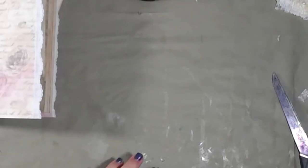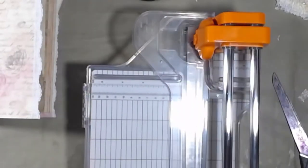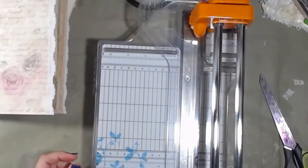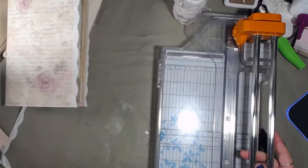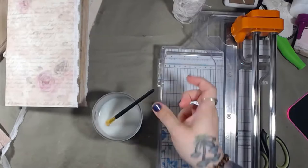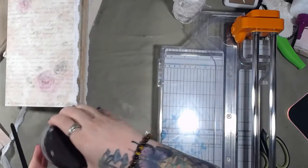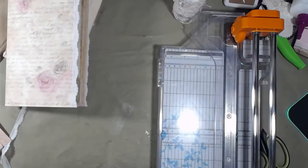Hey guys, welcome back. I'm going to have a kind of short video today. I don't know if I slept wrong or what, but my neck is sore. I'm going to zoom out a little bit — I have managed to get a lot of stuff right here and it's making my working space limited. I'm going to close this so it doesn't spill if it falls.